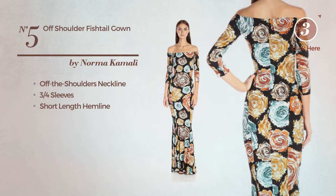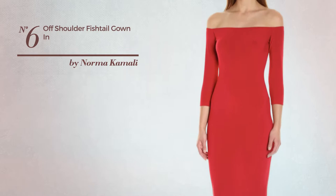Number five: a fishtail gown. This gown includes an off-the-shoulders neckline, three-quarter sleeves, and a short length hemline. Available uniquely in this color.